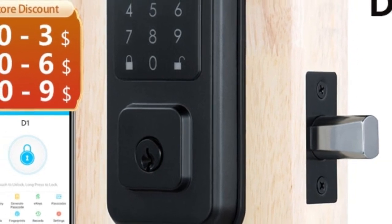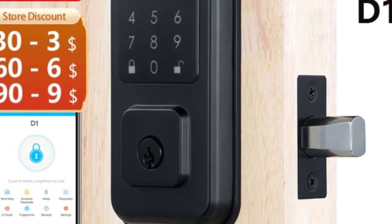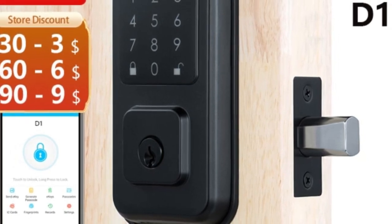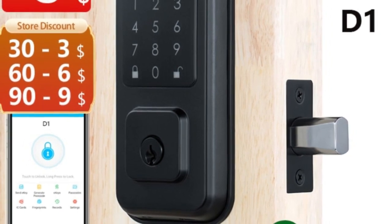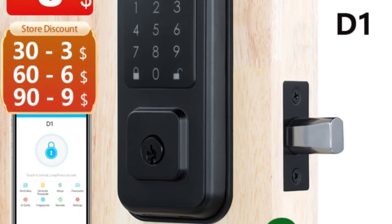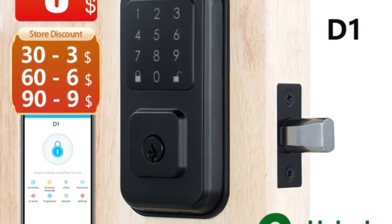Overall, the Reku BWi-1TT Lock Bluetooth Deadbolt Smart Lock is an excellent choice for homeowners looking for a secure and convenient smart lock. Its advanced features, multiple unlocking methods, and easy-to-use interface make it a worthwhile investment for anyone looking to upgrade their home's security system.